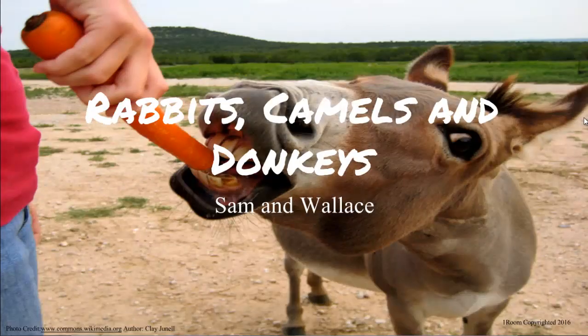Rabbits, camels, and donkeys. Sam and Wallace.